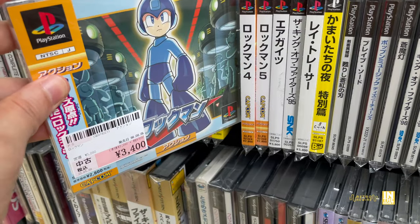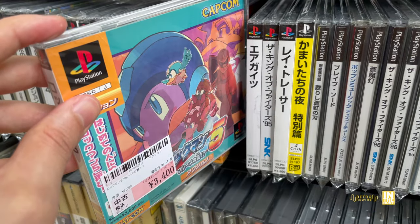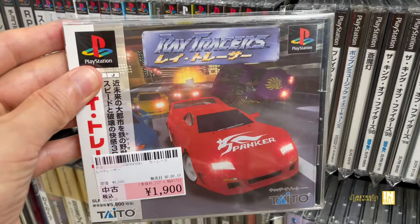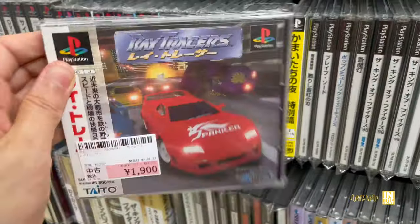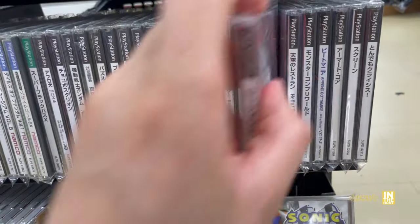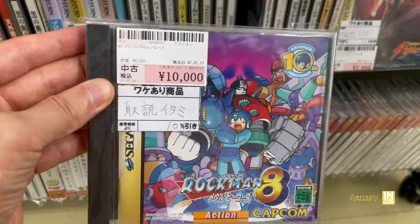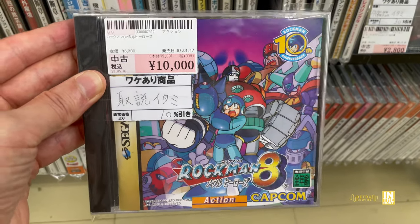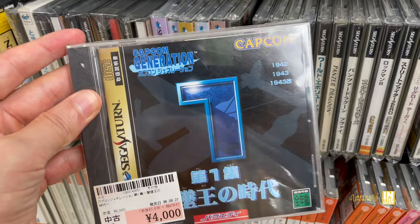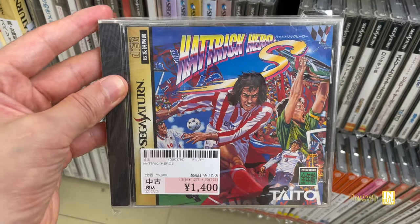A few Rockman titles: part 3 at 3,400 yen, part 4 at 2,700 yen, part 5 at 3,400 yen. If you really look you can find these cheaper, but sometimes you have to weigh the time it takes. And look at this — Rockman 8 at 10,000 yen with a 10% discount. When I was at the Tatebayashi Book Off that one was just under 4,000 yen, so that's definitely worth going to the more rural areas for.